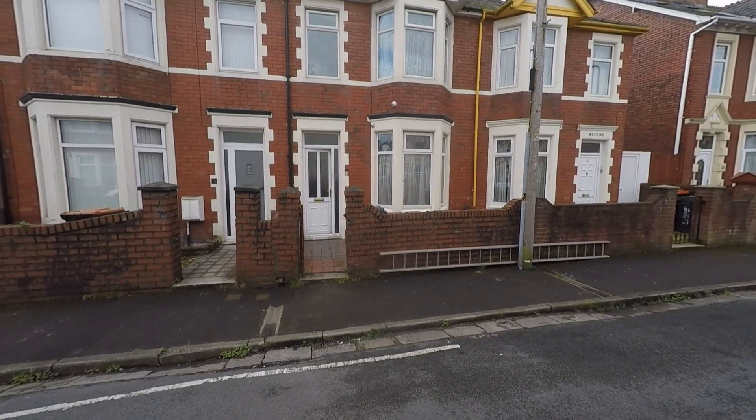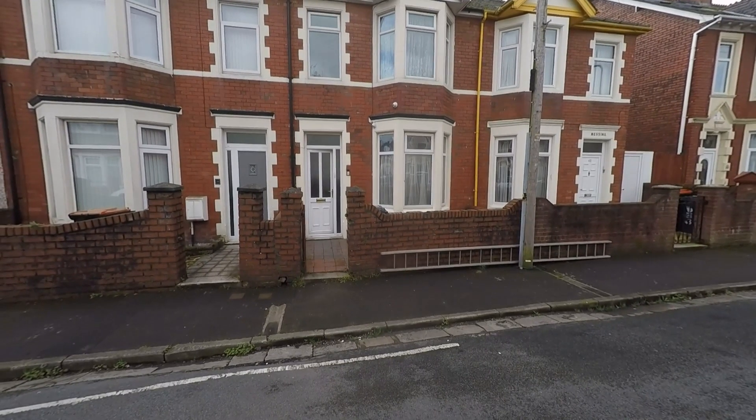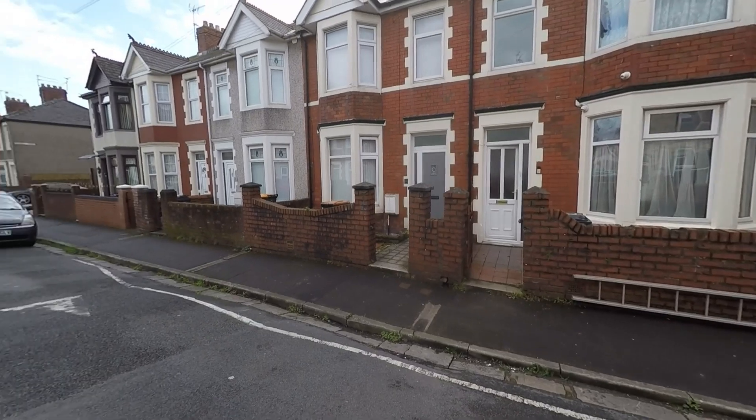Welcome to this video tour of this immaculately well-presented three-bedroom mid-terraced family home situated within this popular residential area and this is an extremely convenient location here within Newport.